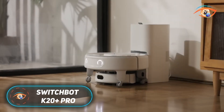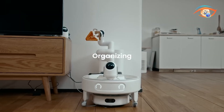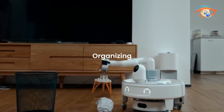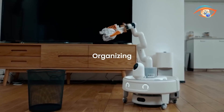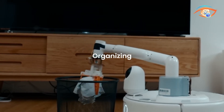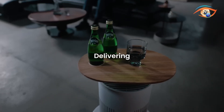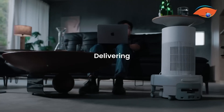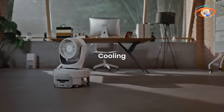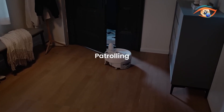The SwitchBot K20 Plus Pro is a groundbreaking modular household robot designed to unify multiple smart home functions into one versatile platform. At its core, it functions as a compact robot vacuum, but its true innovation lies in the Fusion Platform base equipped with mechanical claw lock arms that let users swap attachments with ease. This allows the K20 Plus Pro to transform into a delivery robot, air purifier, mobile fan, security sentry, or even a smart device stand. Powered by advanced DTOF LiDAR and dual laser sensors, the robot maps indoor spaces with centimeter-level accuracy, ensuring smooth navigation and precise obstacle avoidance, even in tight corners.